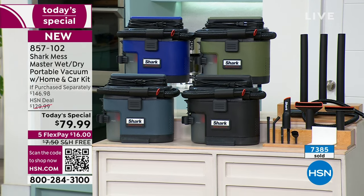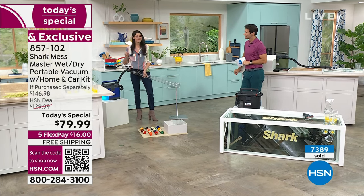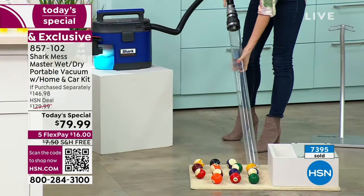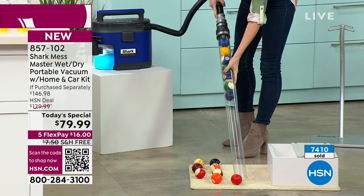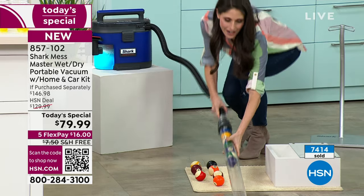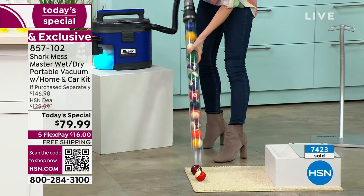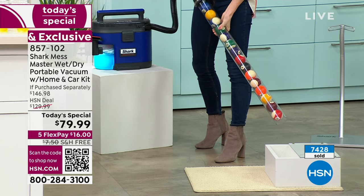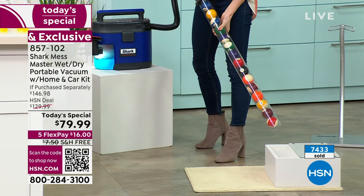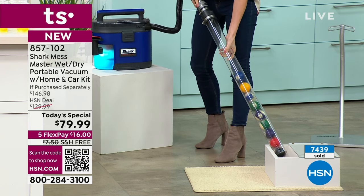Combination messes — anytime I make a mess, I have to double-think: what am I supposed to use on this? This is wet, this is dry, this is kind of both. You're going to use your Mess Master — that's it. Every single time, grab your Mess Master. Take advantage of five flexible payments — $16 bucks. That's all. We'll cover shipping and handling. Choose your color and it's on its way to your front porch. Power — we talk about that no-loss suction. We got it in our Vax, we got it in our Mess Master too. These are billiard balls — they are heavy, locked and loaded because of the power of the Mess Master.